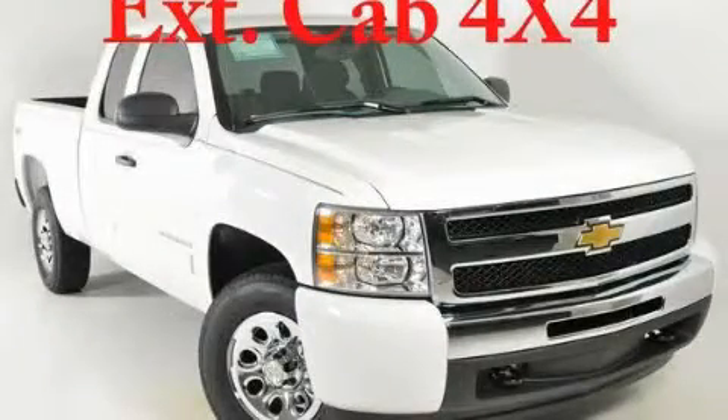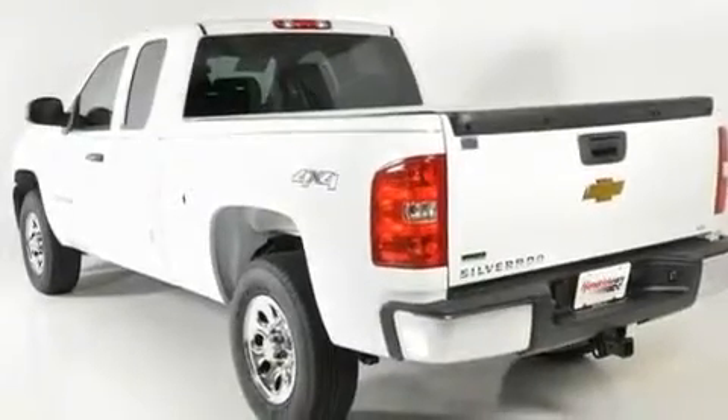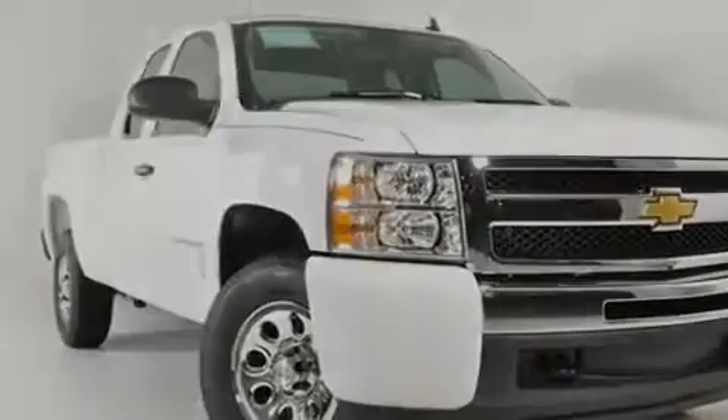This is a brand-new 2011 Chevrolet Silverado. It has the power to move what you need and the look, too. It features a 4.8-liter 8-cylinder engine, a 4-speed automatic transmission, and 4-wheel drive.